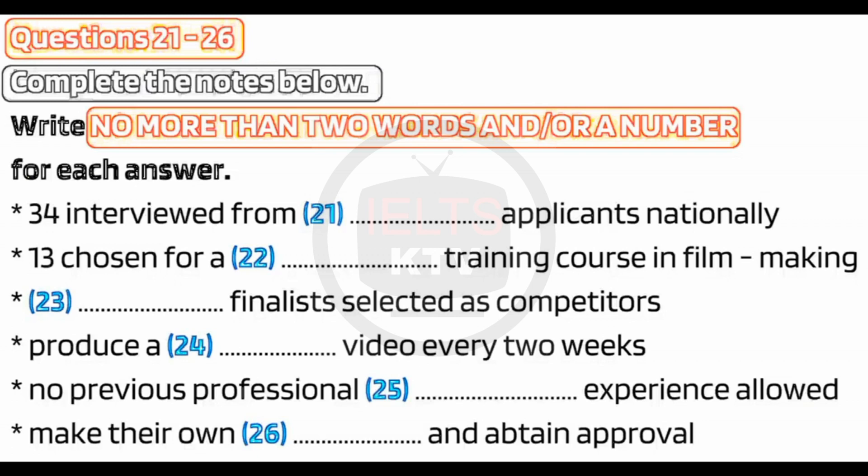What's the next stage? Thirteen are chosen from the interview to do a four-week training course in documentary filmmaking. Then the eight finalists get sent off with a video camera to travel around the world. Sounds incredible. What's the catch? The catch is that every two weeks you have to send in a 10-minute video from a different part of the world. It's broadcast on TV along with the work of three of the other competitors and judged by a panel of experts and the TV audience. So you're under a lot of pressure. You mean you're on television every two weeks? Yes, that's right.